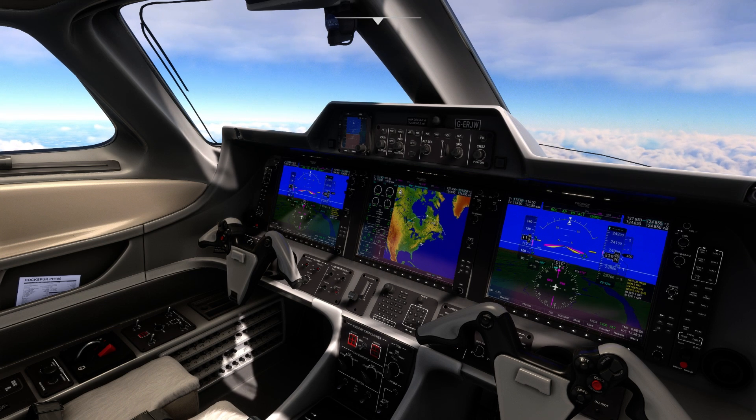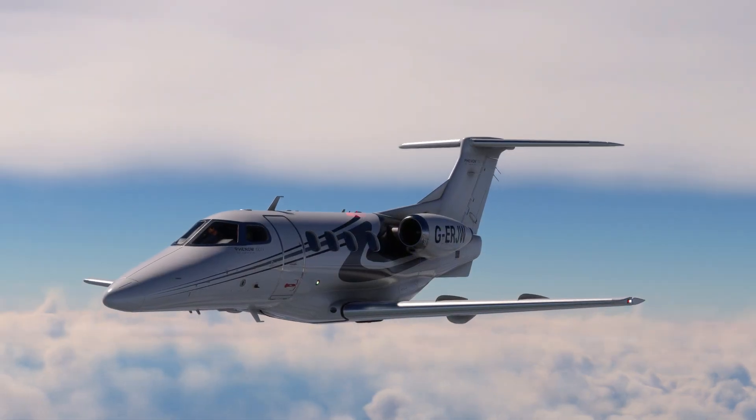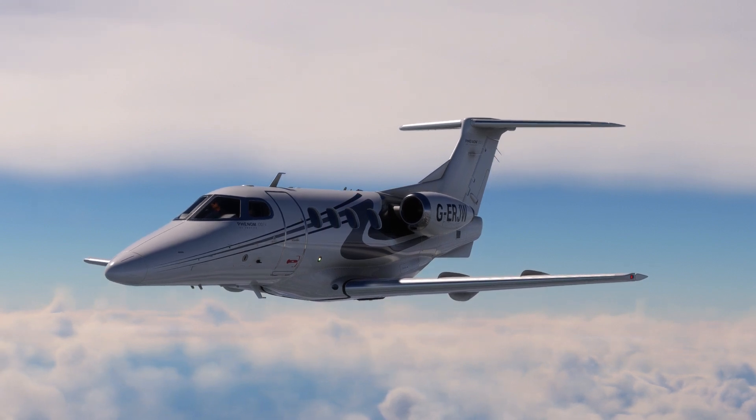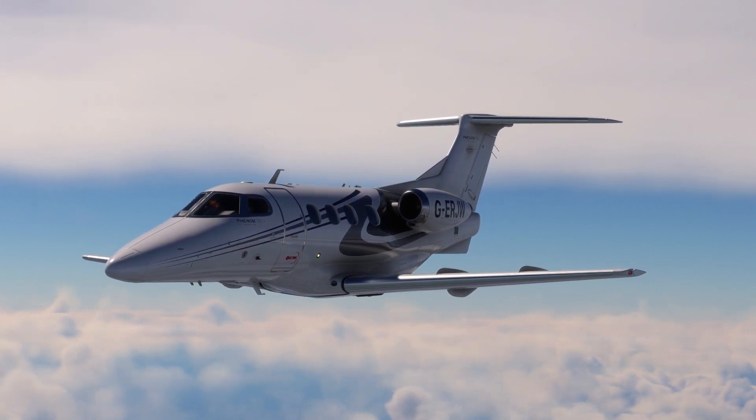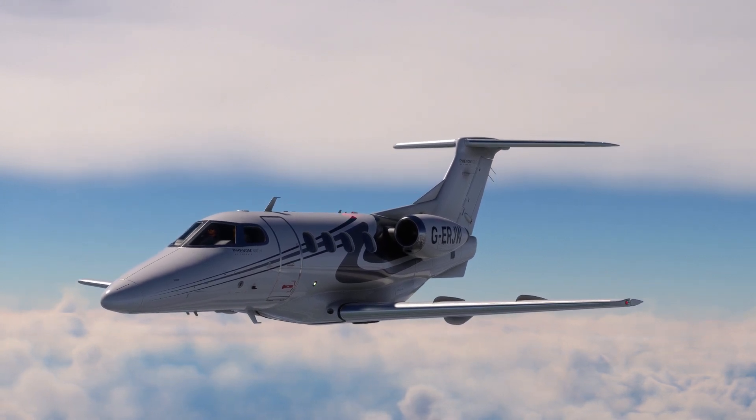Genuinely speaking, this is actually one of my favorite add-ons in Microsoft Flight Simulator, though if you look at reviews, the common problems that people tend to mention are that the sounds sound a bit terrible and the flight dynamics are a bit strange.